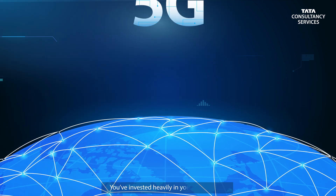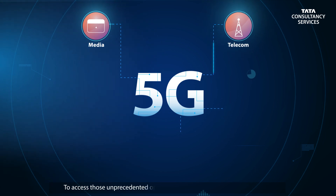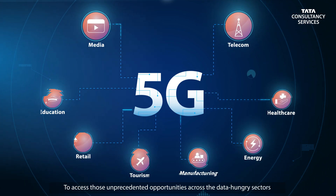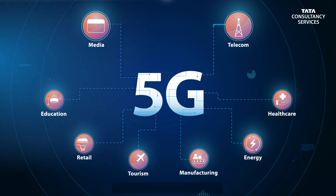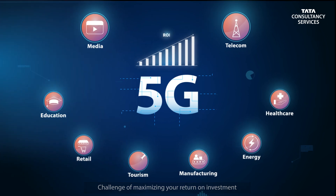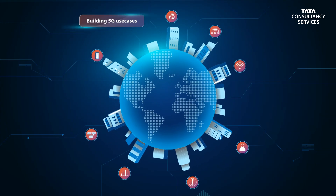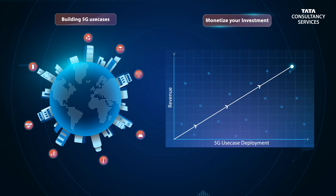You've invested heavily in your 5G network, and you want to access all those unprecedented opportunities across the data-hungry sectors you already serve. But in the short term, there's the challenge of maximizing your return on investment. Building 5G use cases quickly and at low cost is the key to monetizing your investment.